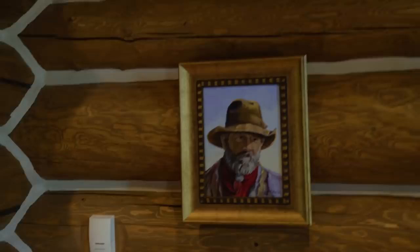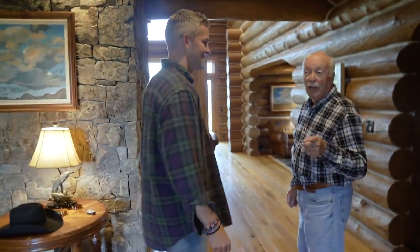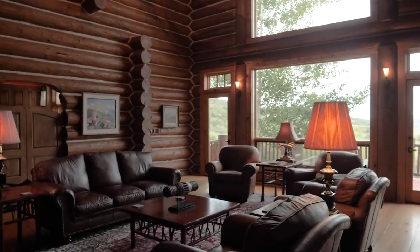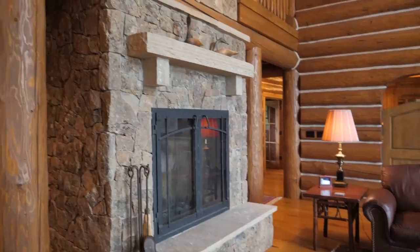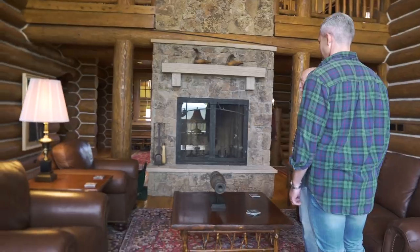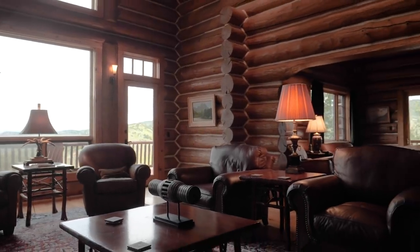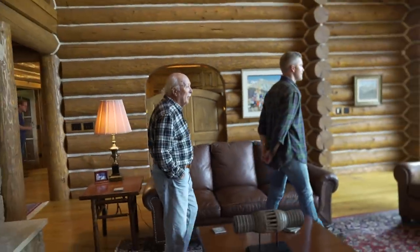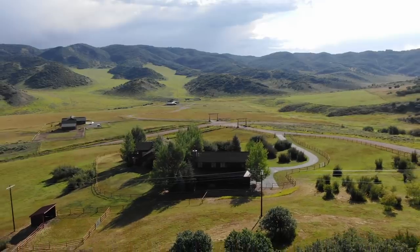There's a picture of an old cowboy there. Some people think that's me. It doesn't really look like you. So this is the great room — big fireplace, wood burning. And you just rebuilt this whole thing. It was originally a gas-fired fireplace and it was smaller than I wanted. How far can we see from here? Well, the biggest mountain you can see is Sand Mountain, and that's about 45 or 50 miles from here.